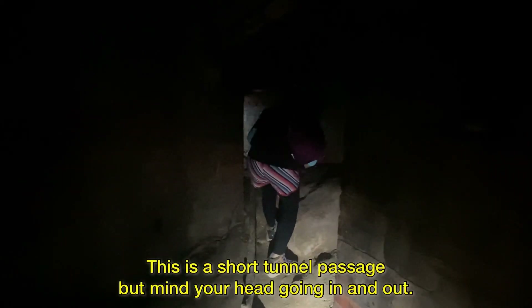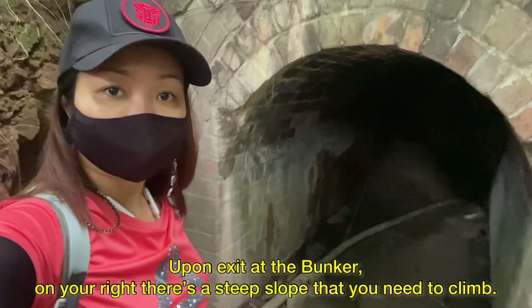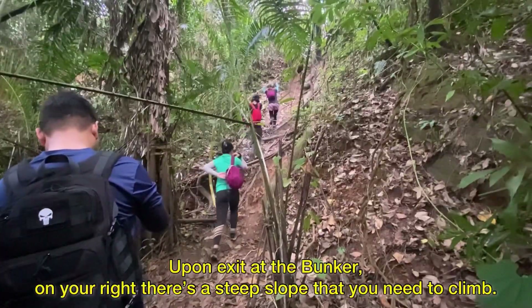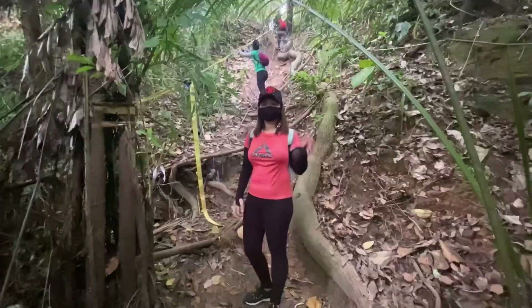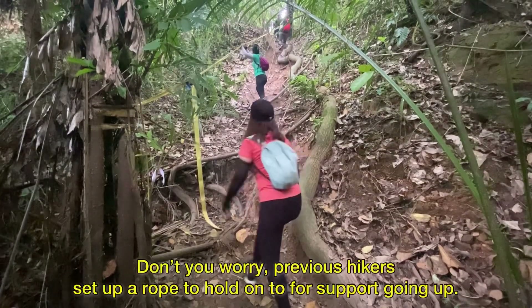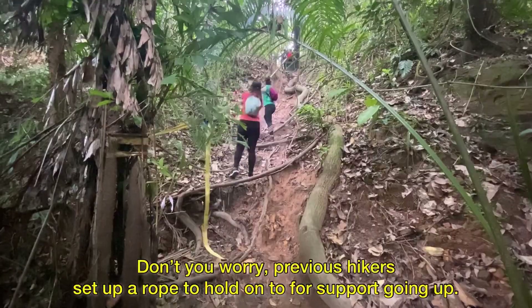This is a short tunnel passage, but mind your head going in and out. Upon exit at the bunker, there's a steep slope that you need to climb. Don't worry — previous hikers set up a rope to hold on to for support going up.